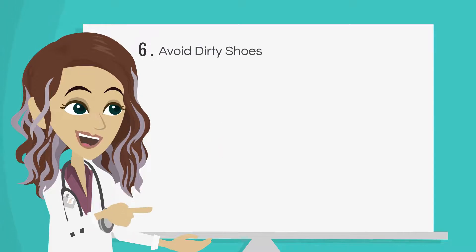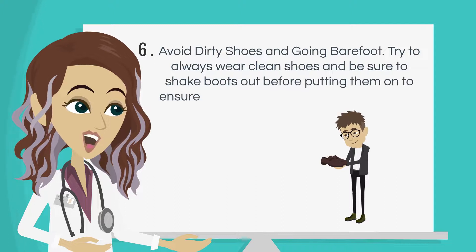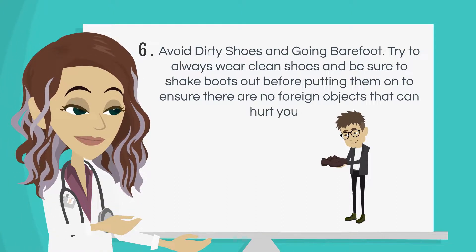Number 6: Avoid dirty shoes and going barefoot. Try to always wear clean shoes, and be sure to shake boots out before putting them on to ensure there are no foreign objects that can hurt your feet.